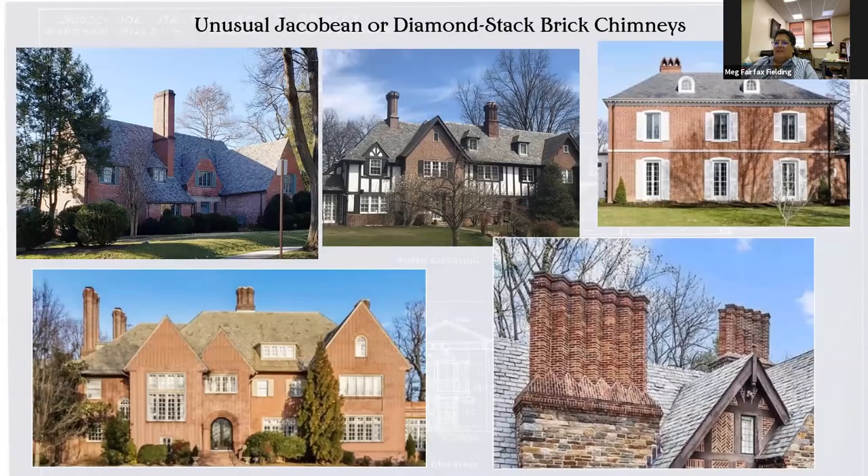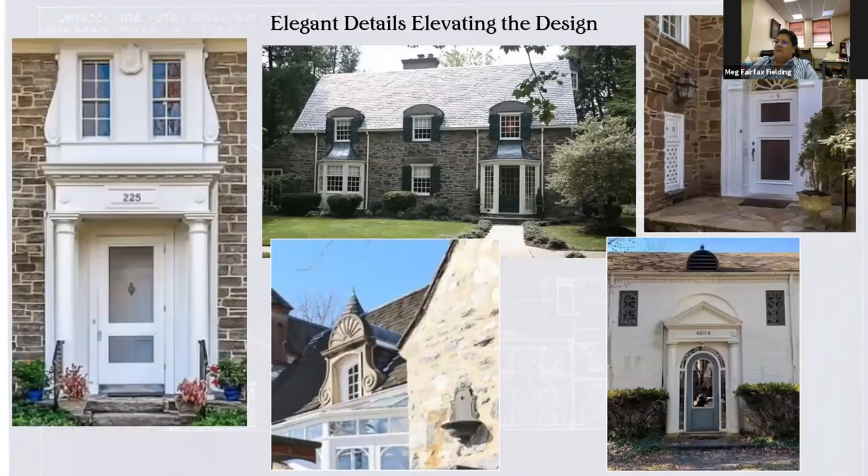And then chimneys — they also liked good chimneys. Jacobean or diamond-stacked brick chimneys: you can see the diamond stacks here. This is sort of an unusual chimney treatment for such a formal-looking house. This little Tudor row over on Juniper with nice big chimneys. This one, very prominent chimney. This is actually up in, I think, Wawa Set, in Delaware.